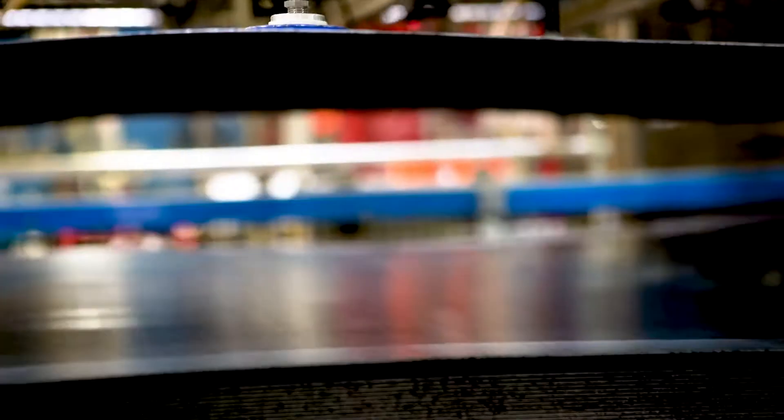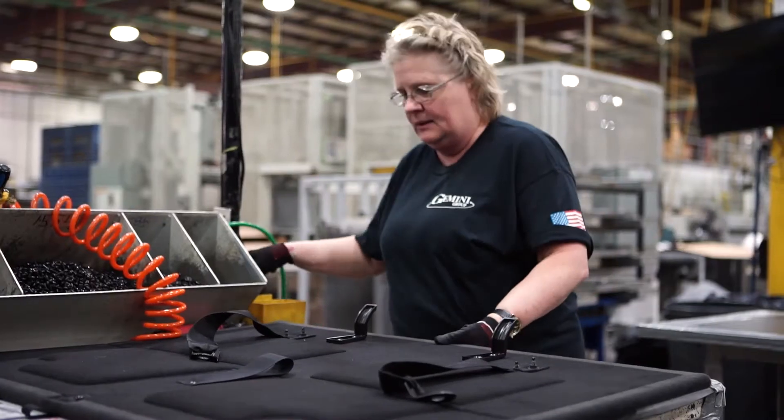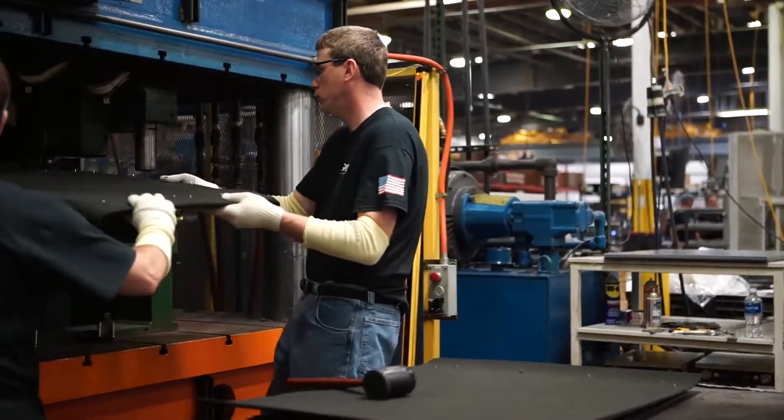When we're confident in the product and process, we'll prototype certain designs at our own expense for our customers to prove that their design works, and we've heard that they appreciate that because it reduces the risk. I'm very proud of our quality team here at Valley because we strive to meet and exceed our customers' expectations.